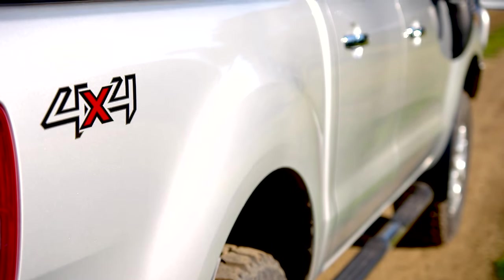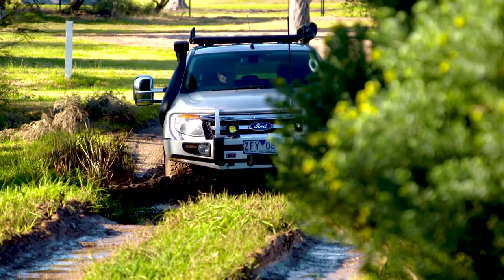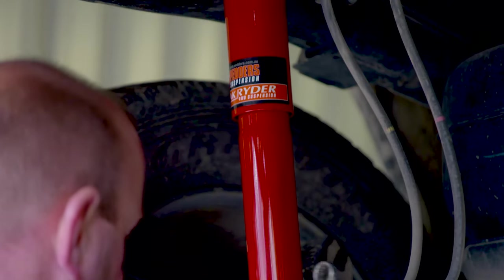Headers offers several types of four-wheel drive and SUV shock absorbers in their TrackRider range. The two most popular units are the TrackRider Gas and TrackRider Foam Cell.